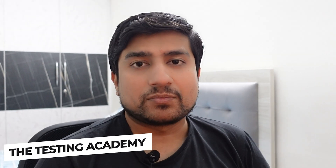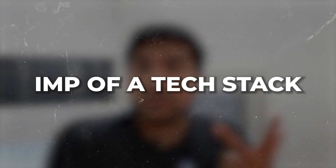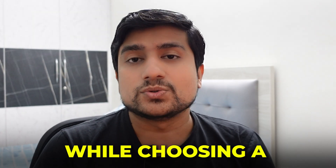Hey guys, welcome to your Testing Academy. My name is Pramod, and in this video we are going to discuss the multiple offers for a QA role — which one you should choose. We will also discuss how you can properly research about a company, and cover parameters like work-life balance, salary, tech stack, brand value, and career opportunity.